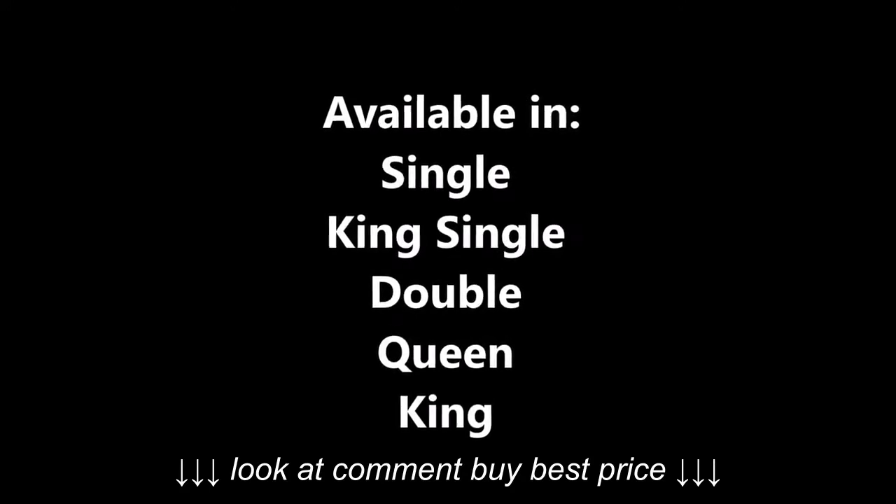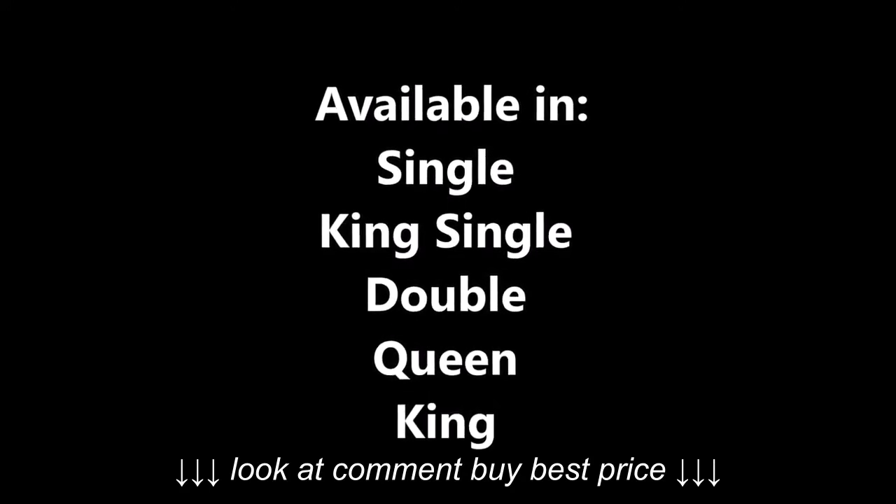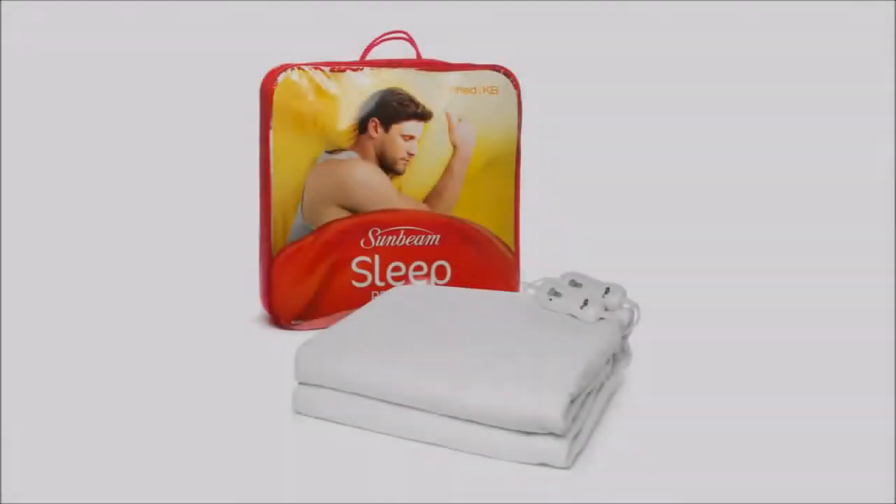Available in five fully fitted sizes including Single, King Single, Double, Queen and King.